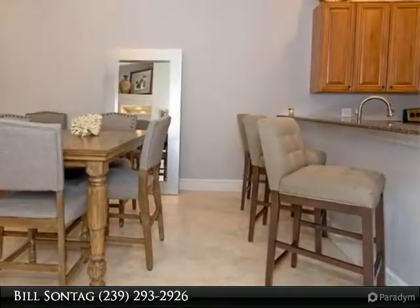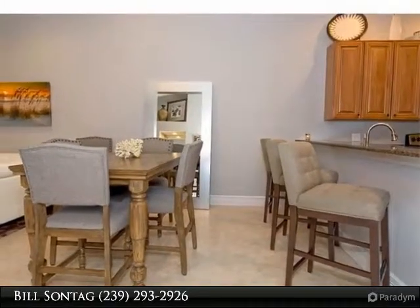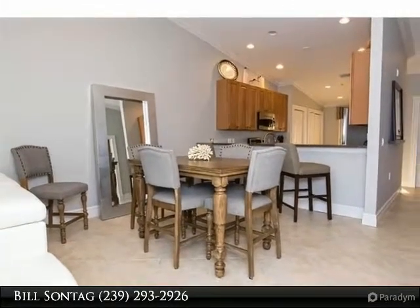This fantastic condo with a one car detached garage is being sold turnkey with a few exceptions. There is a spectacular view of the Veranda Lake, a hillside preserve area, and portions of the Cypress 11 and 12 holes.